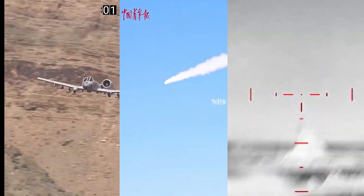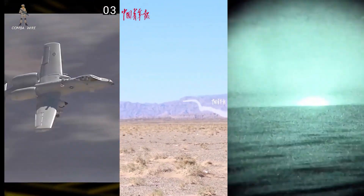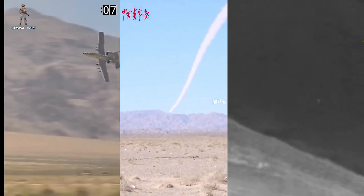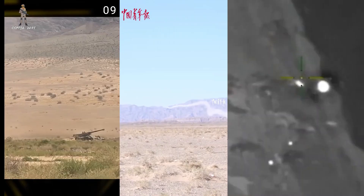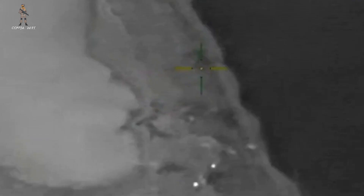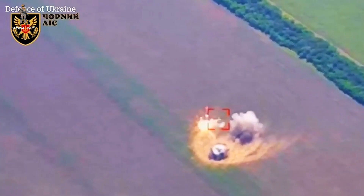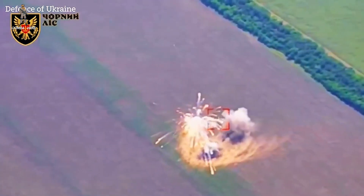In modern battlefields, the deadliest threat isn't always a fighter jet or a ballistic missile. Sometimes, it's a $500 drone with a GoPro strapped to it. Over the last few years, we've seen it firsthand. From the trenches of Ukraine to the deserts of the Middle East, small, cheap, and highly maneuverable drones are rewriting the rules of warfare.